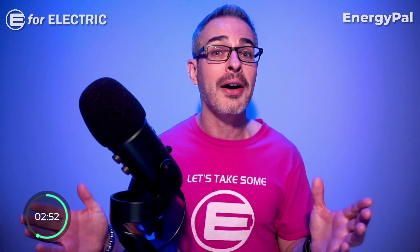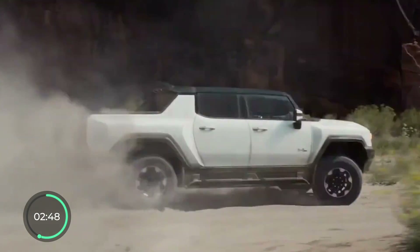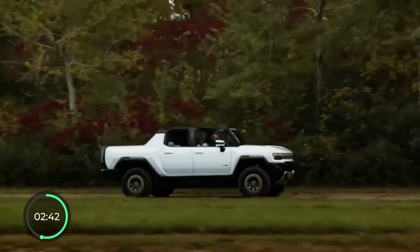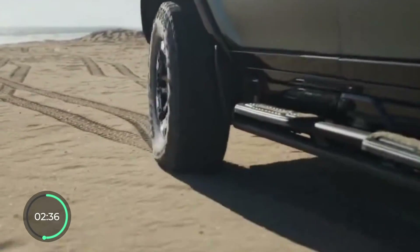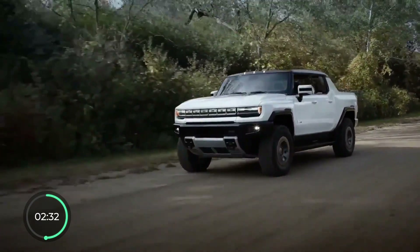At number 5, and against all odds, it's GM's Hummer EV. The pickup version — they also have an SUV — is pretty rare with very limited availability, but the 2024 model has an excellent 381-mile EPA range, in addition to many other cool features like four-wheel crab walk and a 0-60 in just 3 seconds.